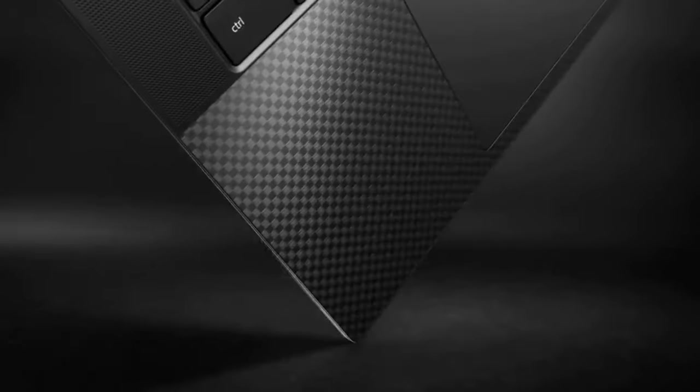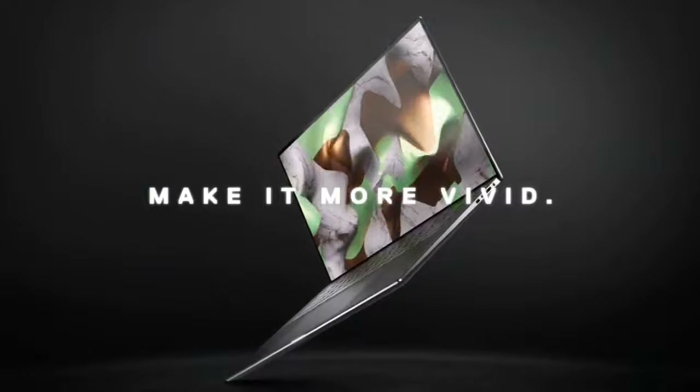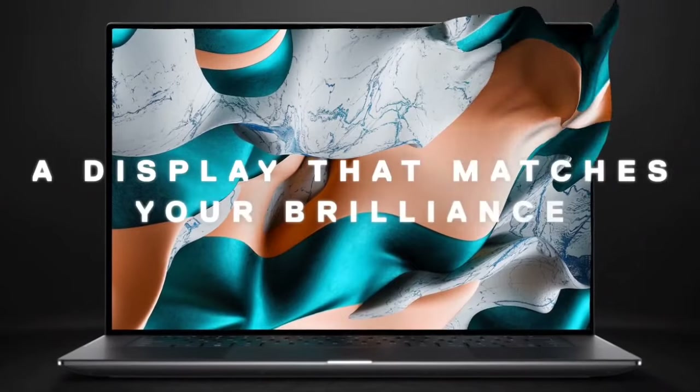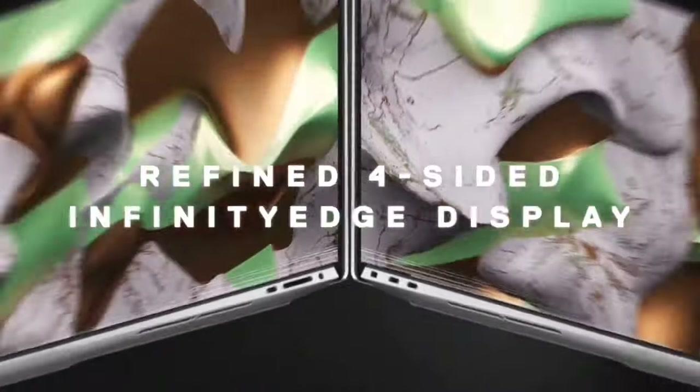Among its amazing features are a gorgeous bright display with 500 nits of brightness, an extremely comfortable keyboard, impressive speakers, and a terrific trackpad. When comparing this laptop with other companies' laptops and Dell laptops itself, this will be the winner.